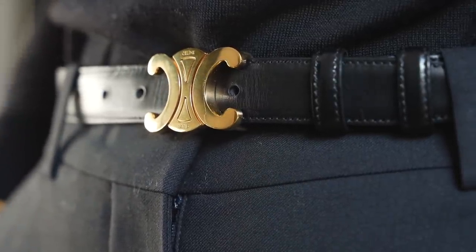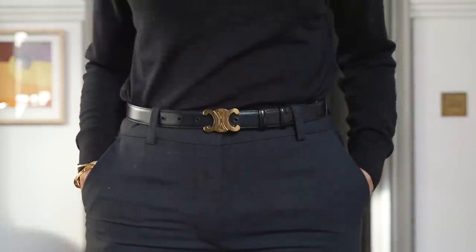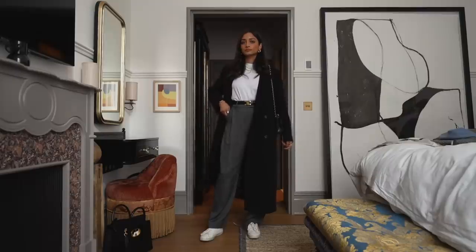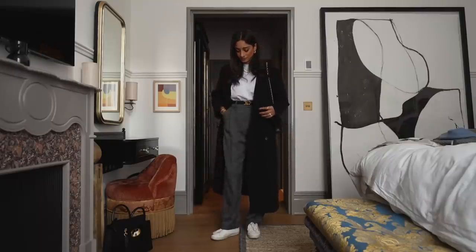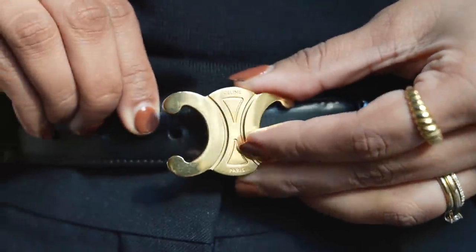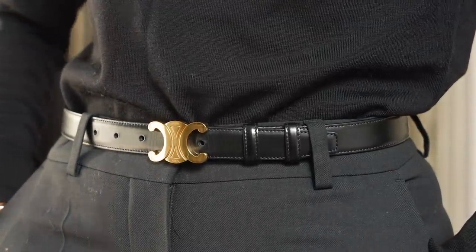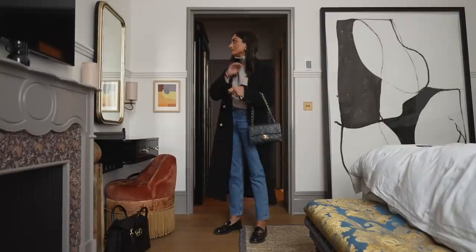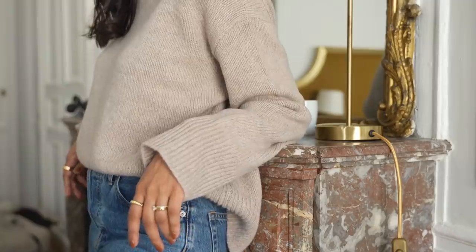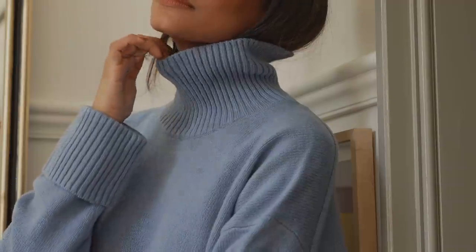Another thing I took the plunge with this month is the Celine Triomphe belt. I'd been eyeing it up for about a year and I finally did it. I got the widest width available — I didn't want anything too flashy or bold, and this is the perfect balance. It just adds a really nice touch to my outfits and helps bring them together. I really like the Triomphe logo — it's really understated. This is something I know is very classic and timeless and I'll definitely be getting my money's worth from it. I hope you enjoyed this haul — I'll be doing a styling video with a lot of these pieces soon!